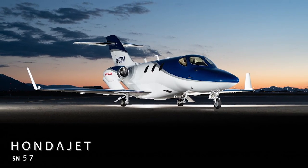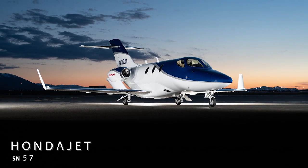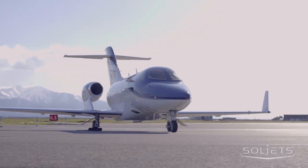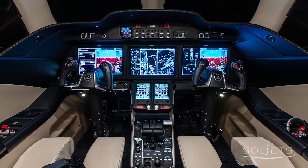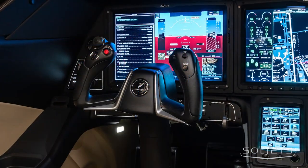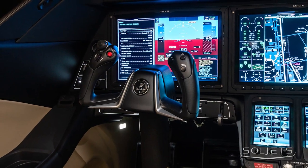SoulJets is proud to present this stunning 2017 HondaJet HA420, serial number 57. This like-new aircraft is fully loaded and is ready to make its way into your hangar. The state-of-the-art Garmin G3000 avionics suite includes three flight displays, dual touchscreen controllers, XM Weather, TCAS-2, Synthetic Vision, and ADS-B in and out.